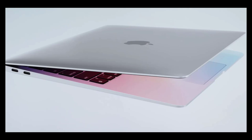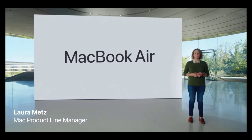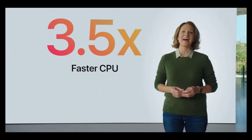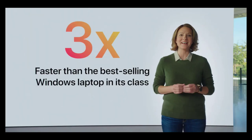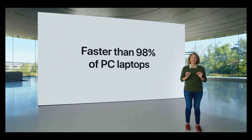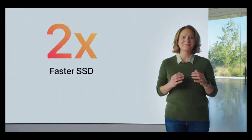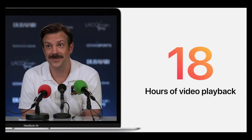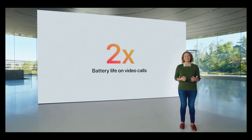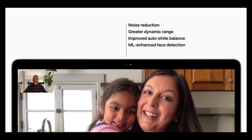The new MacBook Air is powered by the M1 processor. Apple says the new eight-core CPU performs up to 3.5x faster than the previous Intel MacBook Air, while the eight-core GPU is up to 5x faster. The M1 chip's storage controller and latest flash technology deliver up to 2x faster SSD performance. Notably, the MacBook Air features a fanless design so it remains completely silent regardless of workload. The design is largely identical to the previous generation, with two USB-C ports supporting Thunderbolt 3 and USB 4.